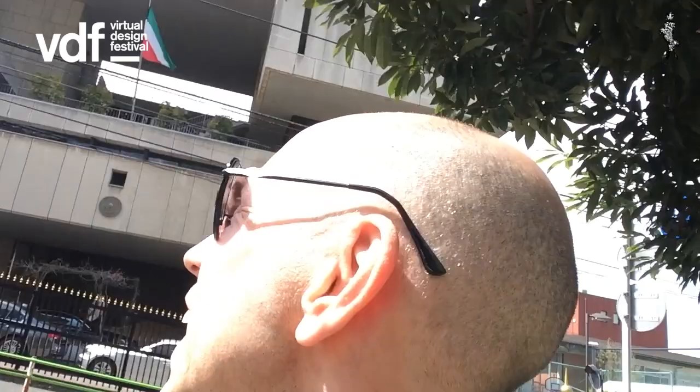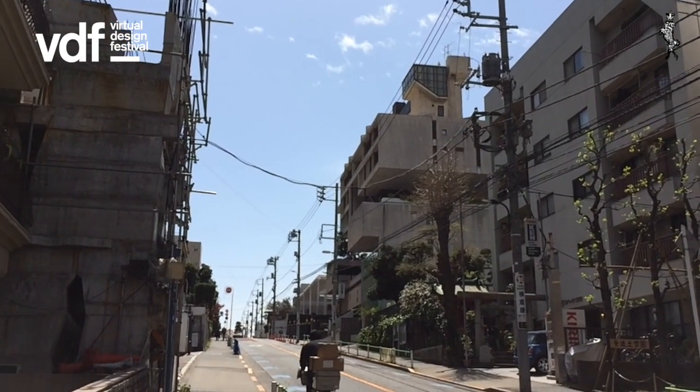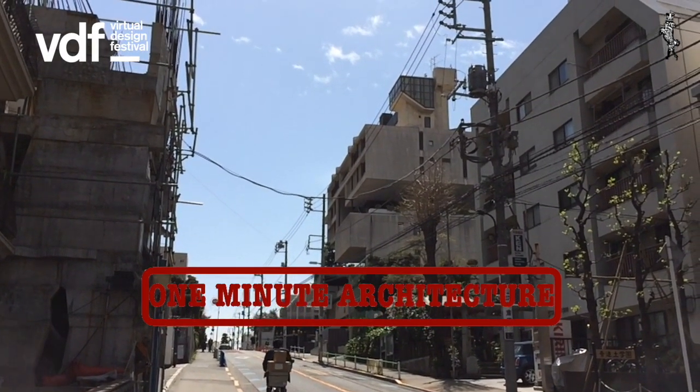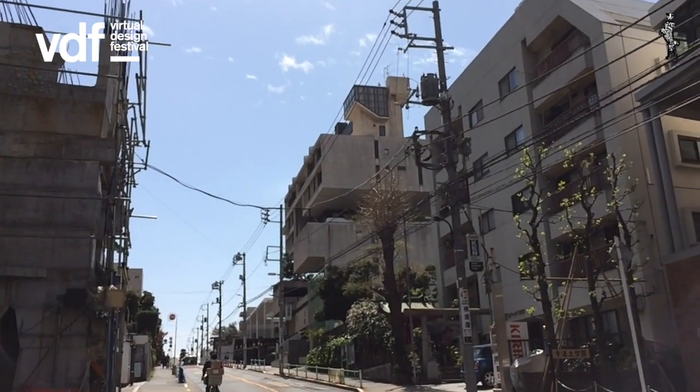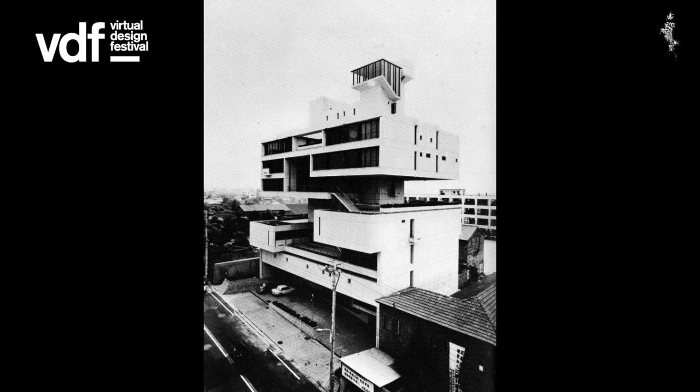People often ask me, what's your favorite building in Tokyo? And the building here behind me is definitely one of my favorites. On a 923 square meter site, Tange started the design in 1966 for a seven story concrete building.